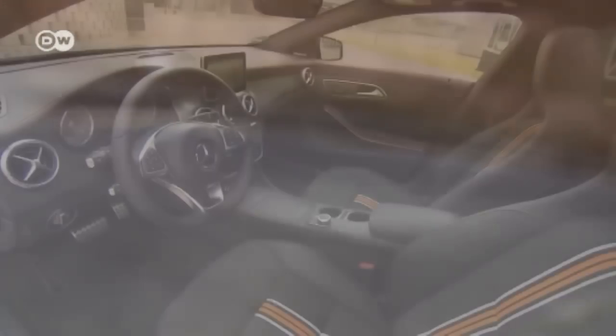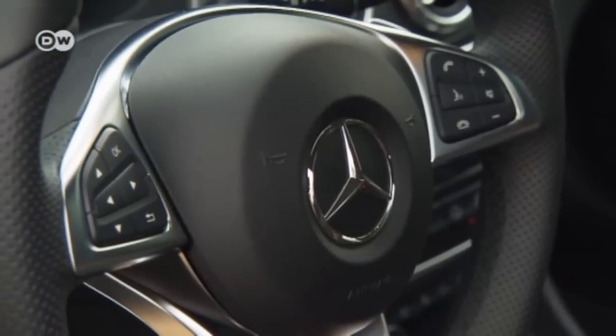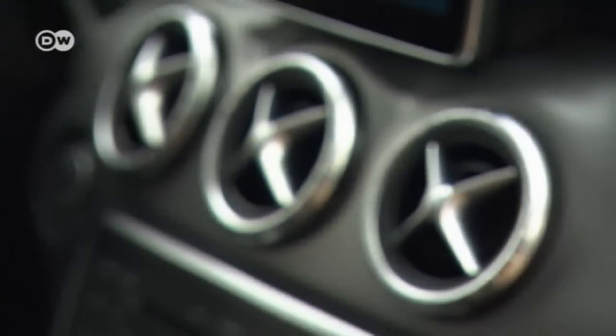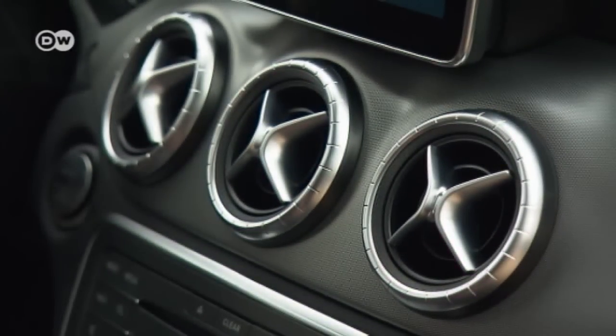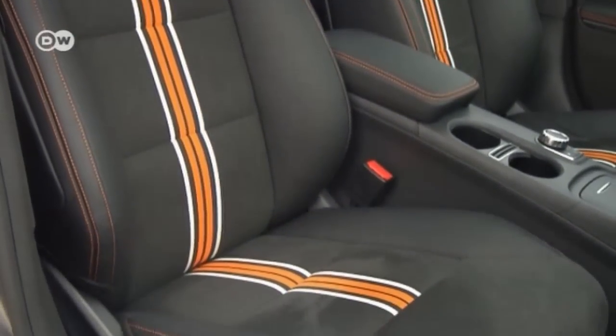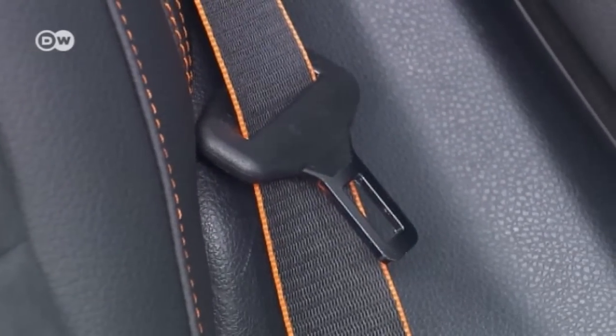The interior is also sporty and striking. Metallic trimmings on the steering wheel and the round air vents suggest power and strength. If you splash out the extra 6,500 euros for the Orange Art Edition, you can expect colorful accents inside too — like orange contrasting top stitching on the performance seats, which are upholstered with leather and microfiber. The contrast on the seat belts is an eye-catcher too.